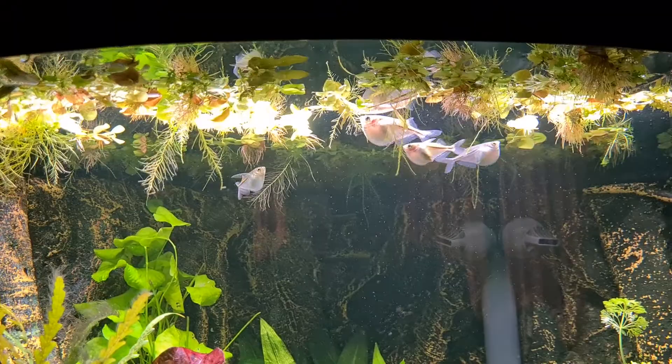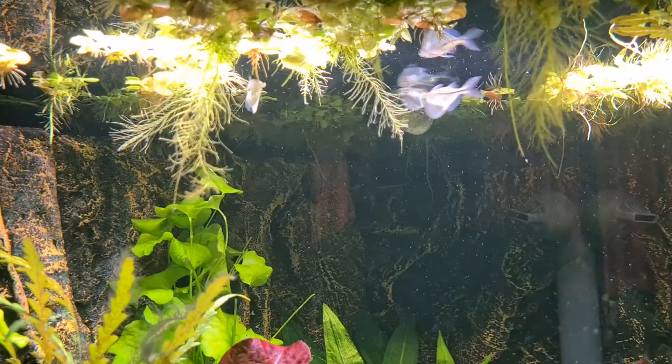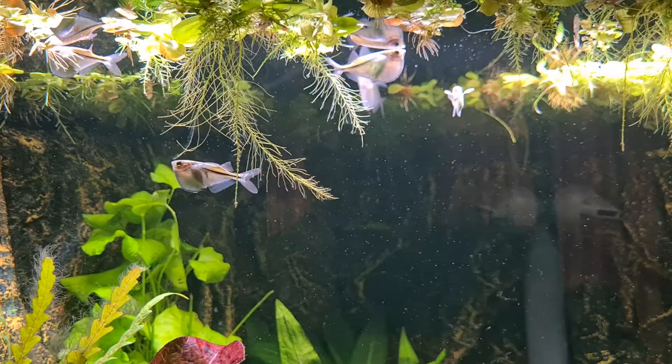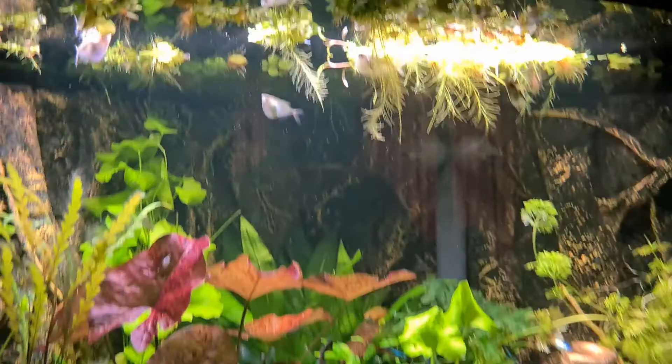They're called silver hatchets and they're normally at the top of the water line looking for little insects and stuff like that. They are really flippin' cool fish. They stay on the top just moving around looking for food and it's really really nice to have them. I think they're amazing fish and this is what the rest of the tank is looking like.